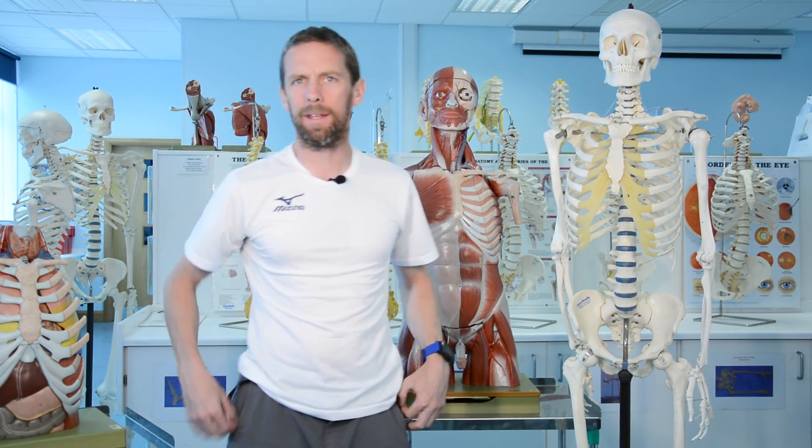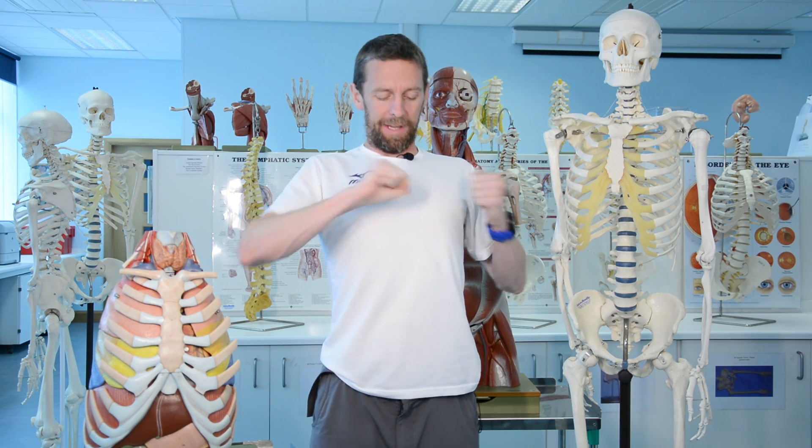Today's topic is the mediastinum — well, not that bit, it's more that bit.